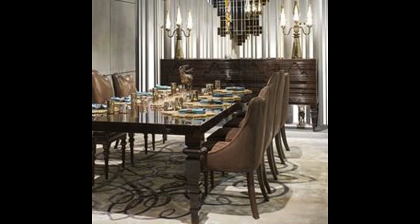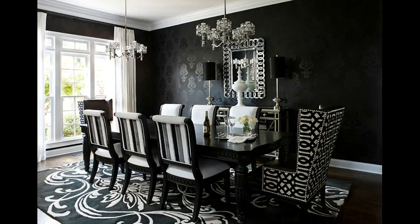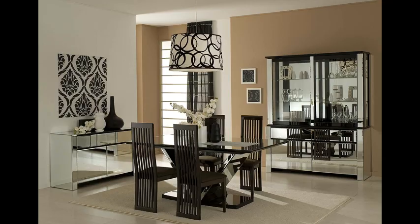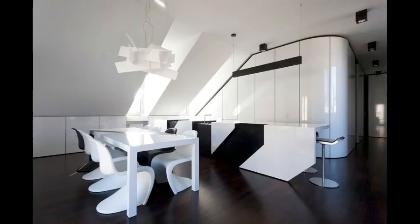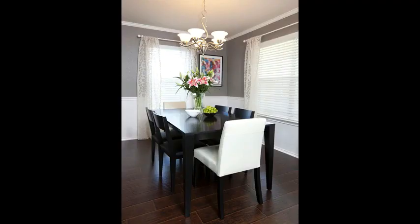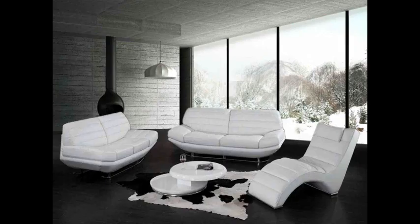Drop a statement chandelier over the middle of your dining table, marking the spot for eating and laughter. Shape the space with unusually curved chairs around a table in a contemporary finish. Paint the walls in film noir shades to create ambience in your home center for entertaining. Take a look at our top 30 dining rooms that dazzle in black and white.